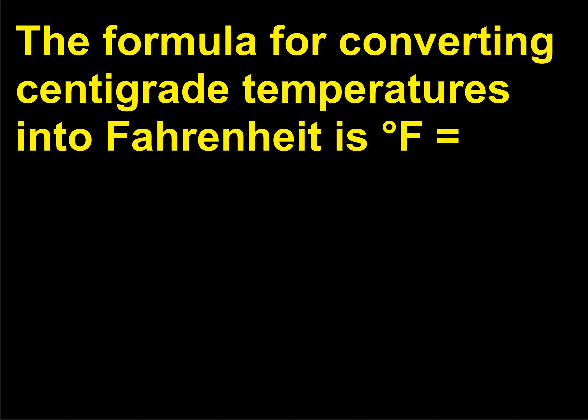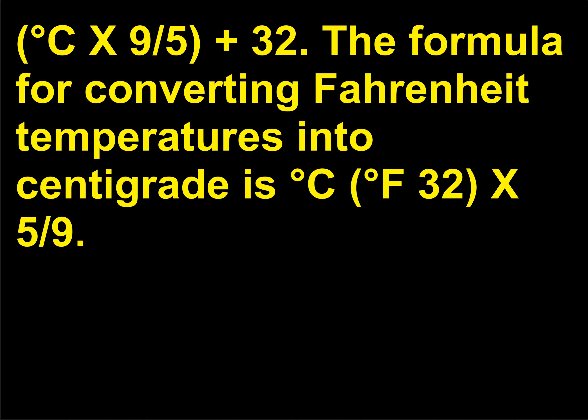The formula for converting Fahrenheit temperatures into centigrade is: °C = (°F − 32) × 5/9.